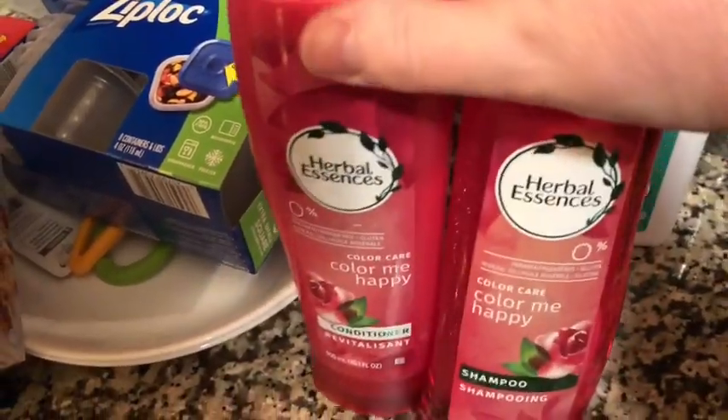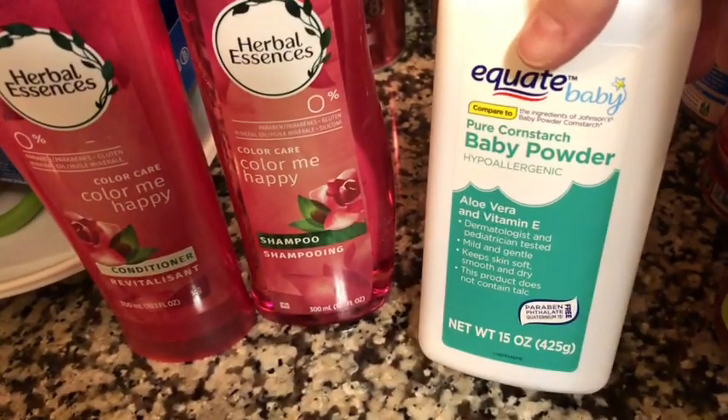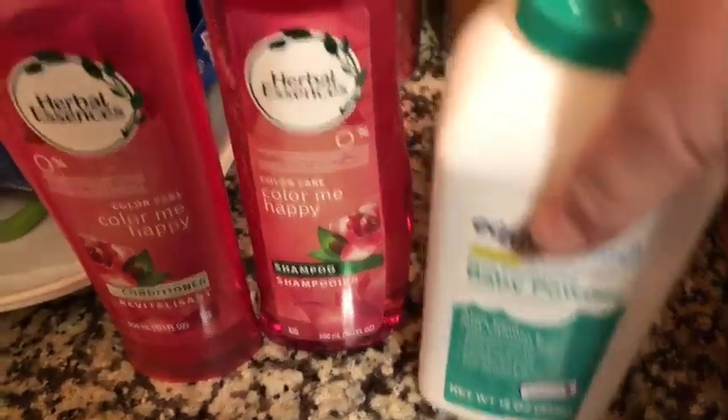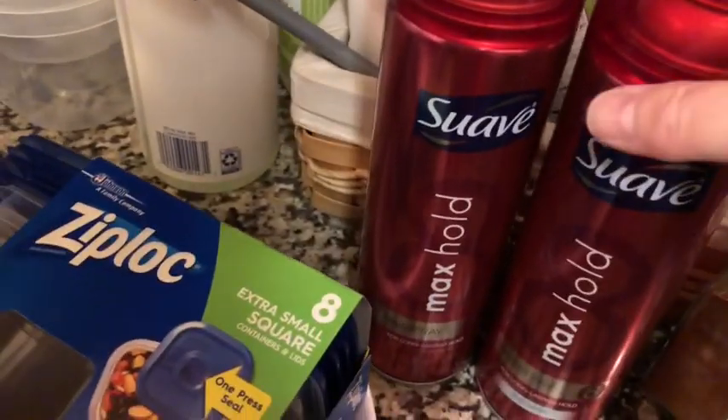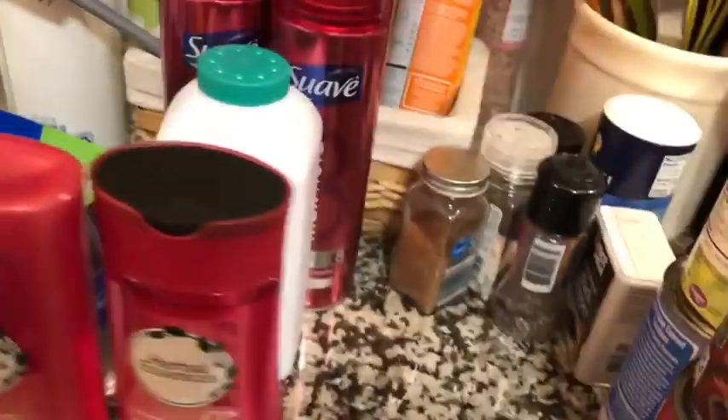This is the shampoo and conditioner that I use because I've been dying my hair since I was 30. I bought three of the pure cornstarch, but I just put one on the counter because you don't need to see all three. I did get two number eights — that's what I use. And I think that's it for non-food.